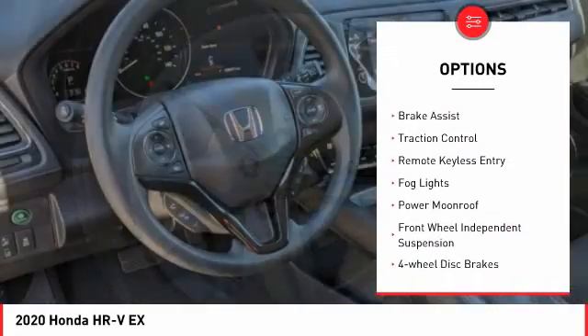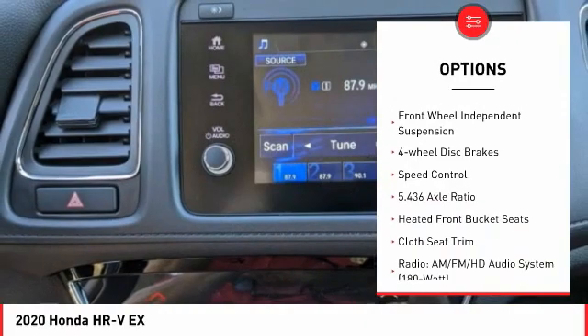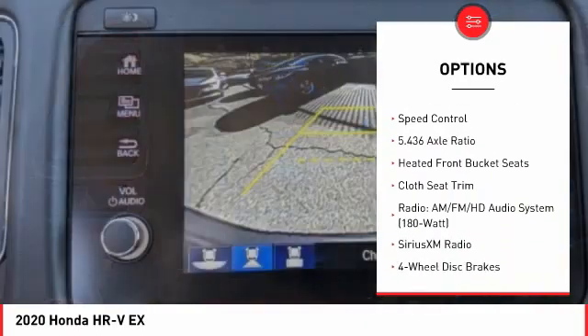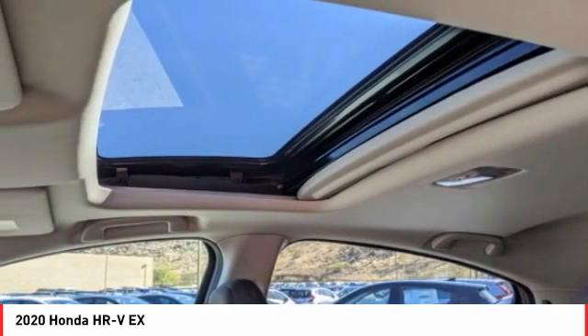Electronic stability control, alloy wheels, brake assist, traction control, remote keyless entry, fog lights, power moonroof, front-wheel independent suspension, four-wheel disc brakes, speed control.